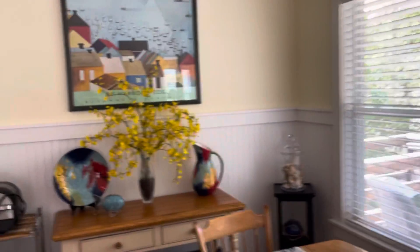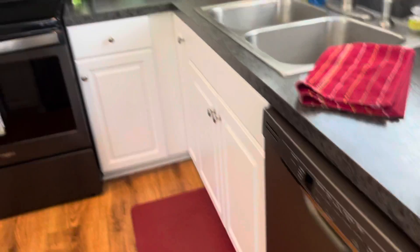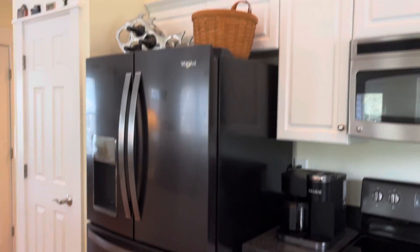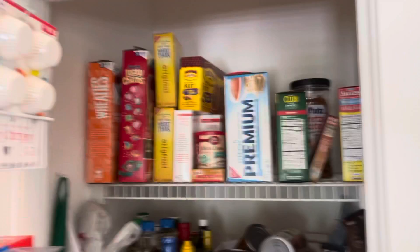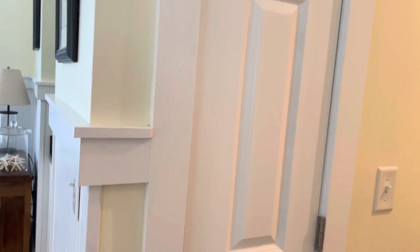Let me get a close-up of the appliances: dishwasher, range, microwave, refrigerator. And there is a pantry over on the side — with storage on the door as well. It's a small closet for your coats and vacuum cleaner.